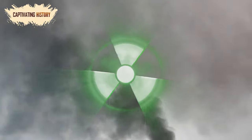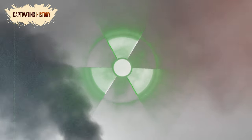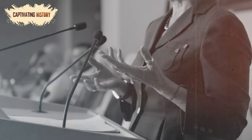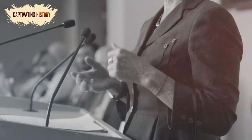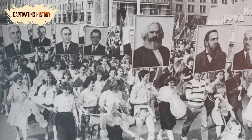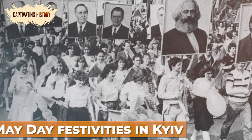On April 28, the rest of the world discovered the disaster after Swedish air monitors detected a large amount of radiation in the atmosphere that they traced back to the USSR. When pushed for comment, Soviet officials claimed that there was an accident but it was under control. However, the graphite fire would continue to burn until May 10. In the meantime, despite the risks, the authorities refused to cancel the May Day festivities in Kyiv.